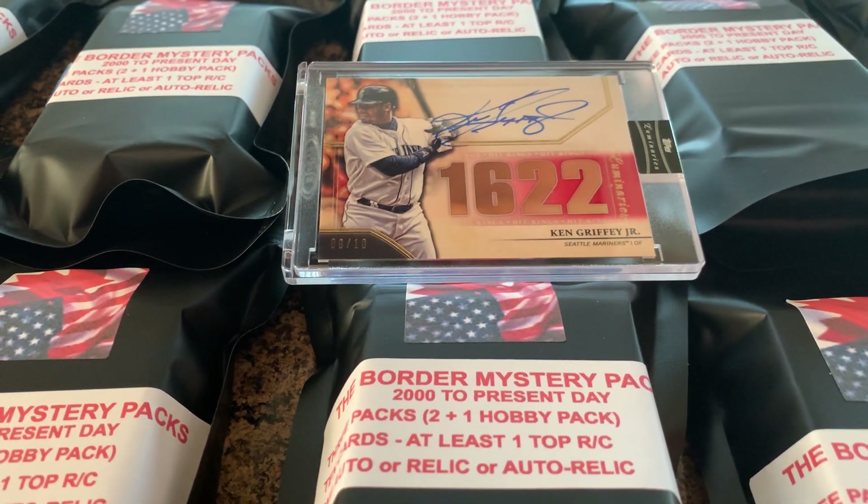You'll also be getting one hit, and that hit's going to be either an autograph, a relic, or there's a possibility of auto relics. Each one of these packs is going to have at least one of those — you are guaranteed at least one hit. You're guaranteed at least one top rookie, and you are guaranteed one hobby pack plus two other packs. I've put a lot of time and thought into these and tried to make them very special, especially for Series 1.